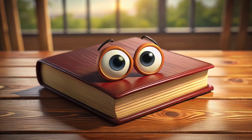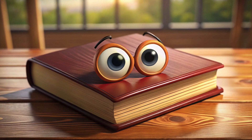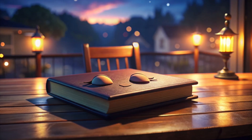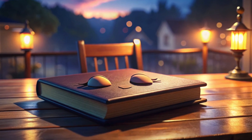This is a book. Say hello to it. People read this, and it takes them on amazing adventures. It's sleep time now, and the book is ready to have some sleep. Let's say bye-bye to the sleepy book.